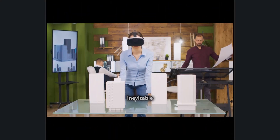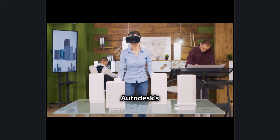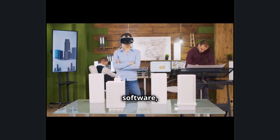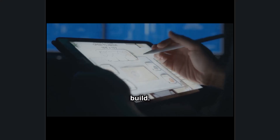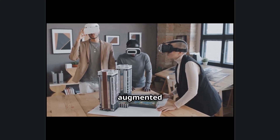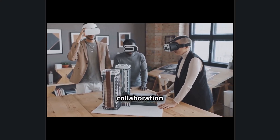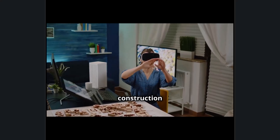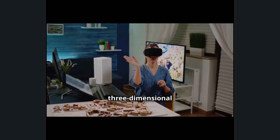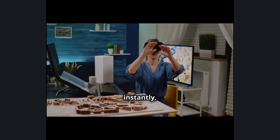Morph AEC is the inevitable fusion of Sony's cutting-edge intelligent eyewear and Autodesk's powerful design and engineering software, redefining how professionals visualize, create, and build. This collaboration brings augmented reality, artificial intelligence, and real-time cloud collaboration into a single ecosystem where architects, engineers, and construction teams can interact with three-dimensional models in the physical world and detect design conflicts instantly.